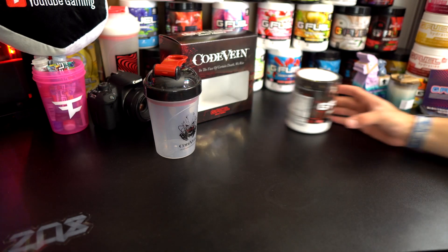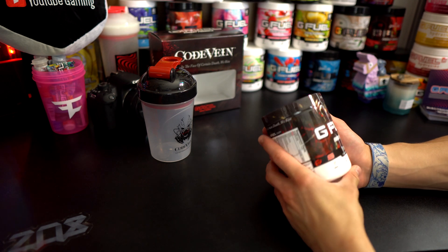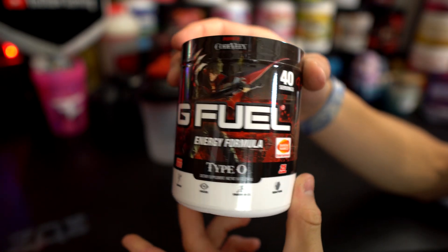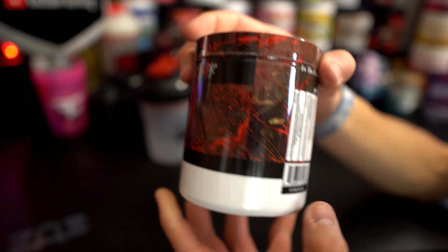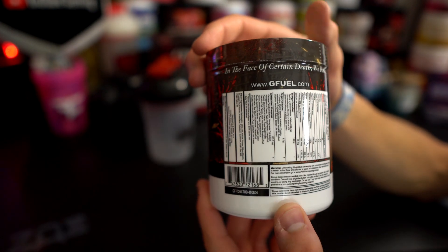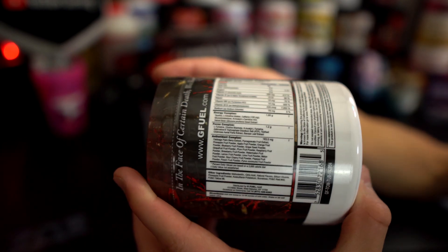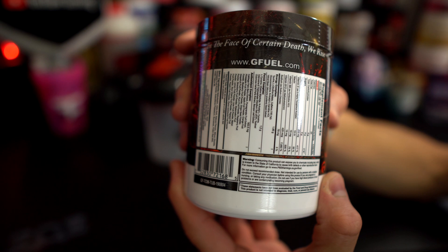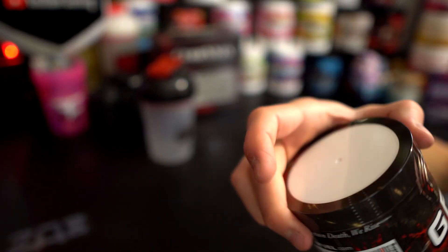Let's put that to the side and take a look at this tub — wow, this is the first time I've seen the tub up close. Inspired by Code Vein — Type O. Take a look at that, nice and slow: 'Type O, Code Vein.' Then I'm going to flip it so you guys can read the ingredients list. There we go — there's the bottom part, and we've also got the additional information right down here. One last look: front, top, bottom, expiration date — boom. G Fuel Type O.